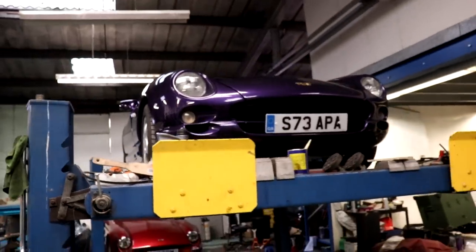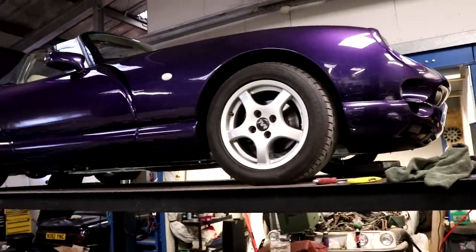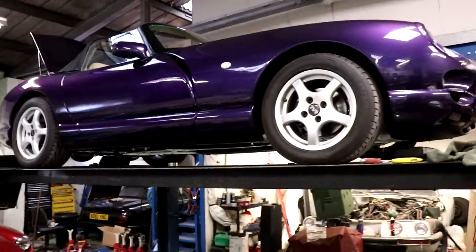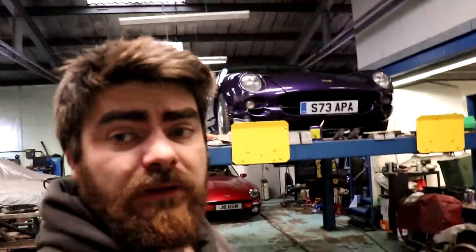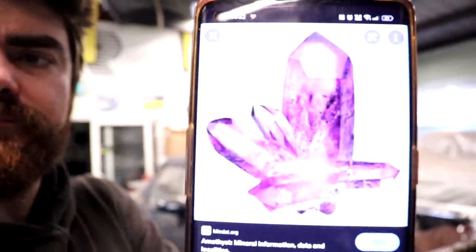It's quite a nice one - an S-reg Chimera, so '98/'99, registered on the 1st of January '99, which makes this a '98 car, because there's no way they'd have been at work on January 1st to build it. Finished in a lovely shade of Rolex Blue - which, as you can see, is not blue. That's as purple as purple gets. That colour is basically Amethyst by BMW, and last time I checked, amethysts weren't blue.